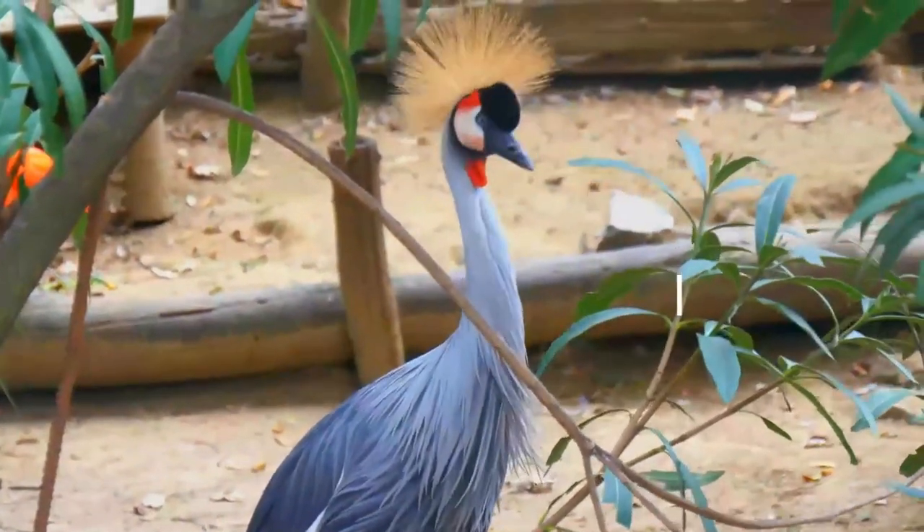Thank you very much for your interest in wildlife, it's awesome to know that you like them. Take care.